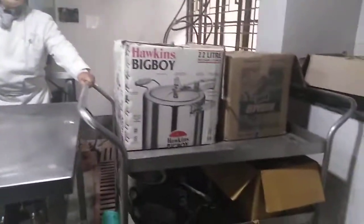This is another kind of trolley. This is a vegetable trolley which is loaded with utensils that are not in use, again because of COVID-19.